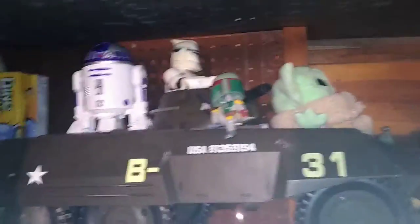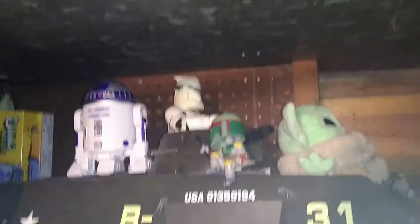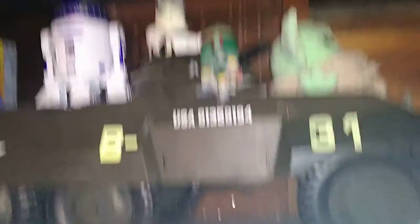Here we got my Star Wars shelf. We got this huge military tank that reminds me so much of a clone turbo tank, and I got a clone trooper driving this thing. And we got R2-D2, Boba Fett, and Grogu also taking a ride on the turbo tank.